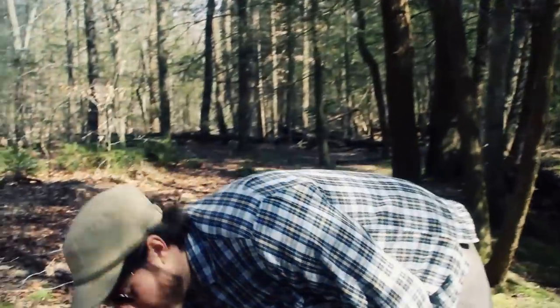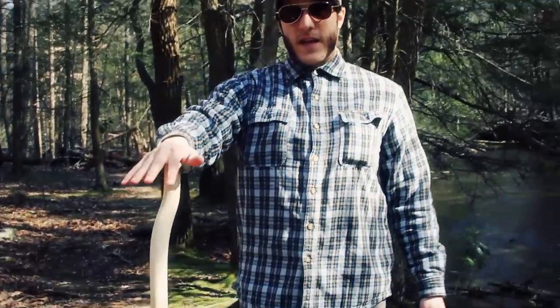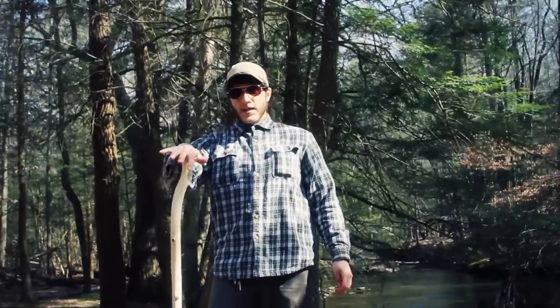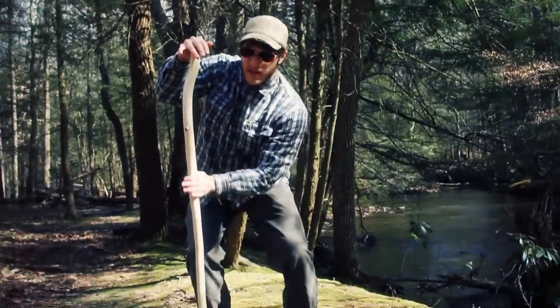Here's a smaller one — more of a cane hybrid, a cane-walking-stick if you will. It's got really cool characteristics with all these bends and sweeps in the stick, which in my opinion gives it a lot of character as opposed to just finding a perfectly straight piece of wood.